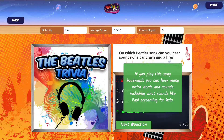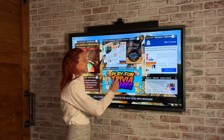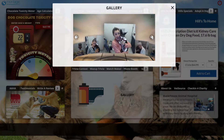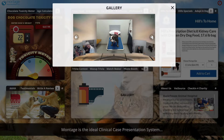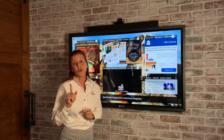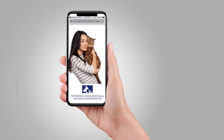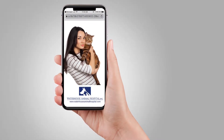Our next most popular widget among all of our vet practices' clients is the photo booth. Right from Montage your clients can take a picture with their pet. Once they're done they can email it or text it right to themselves, and the great thing is it is going to be branded with your veterinary practice's name. When they repost it on social media, all of their friends and family are going to know that they went to your veterinary practice.